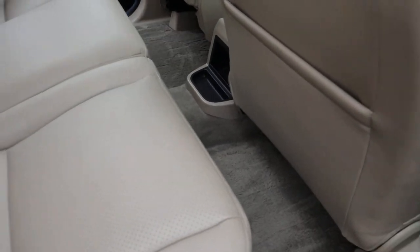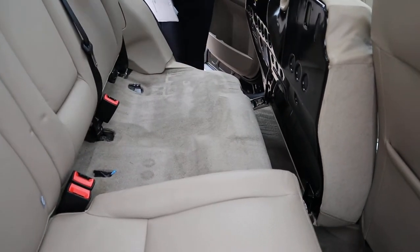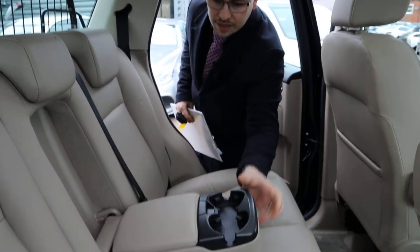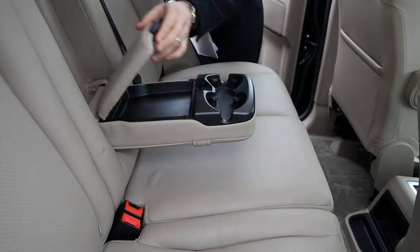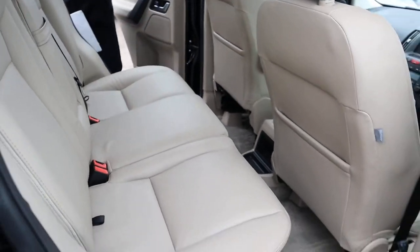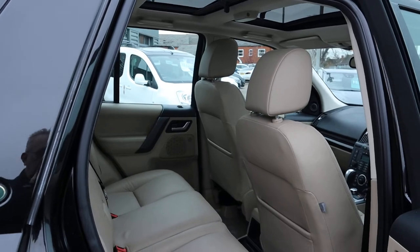These seats can be folded — this lifts up, these fold down — giving you a flat working space if needed. You've also got your centre armrest here, a couple of cup holders, and there's some storage under there. A couple of sunroofs. Gorgeous car.